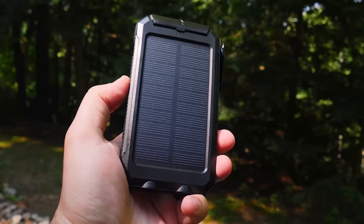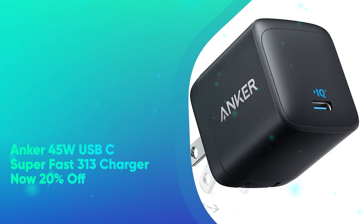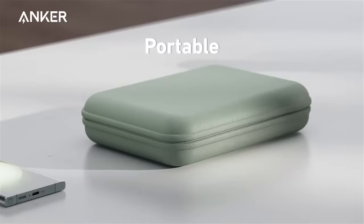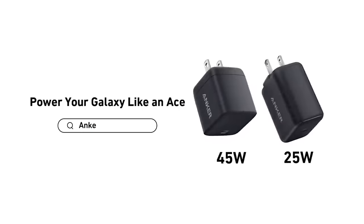You can either use a cable to charge up the battery, or you can let it sit in the sun and charge via the solar panel. Anker 45-watt USB-C Superfast 313 Charger, now 20% off. This 45-watt wall plug will give your devices an ultra-fast charge when you need it in a pinch.